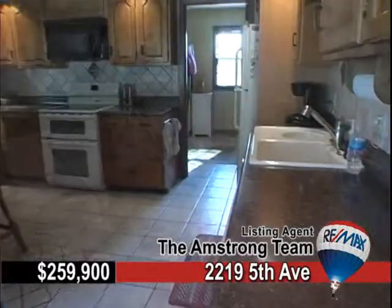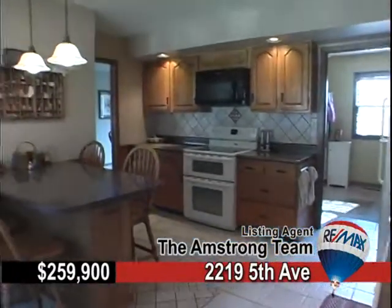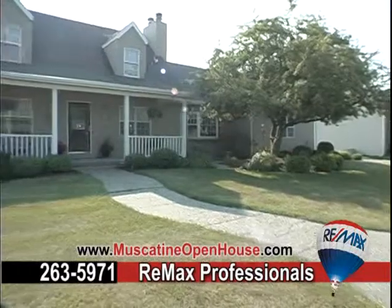A great location in a quiet part of town. This one you just have to come see. Call RE-MAX and schedule a tour.